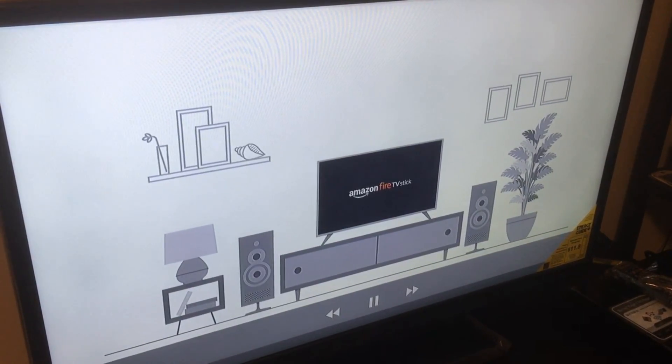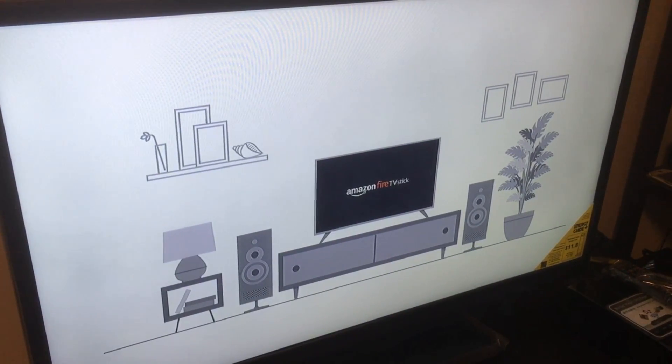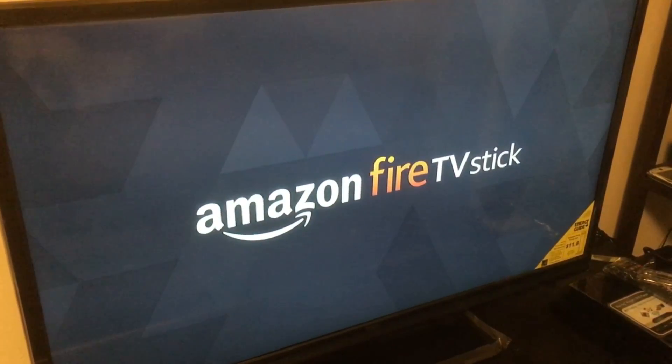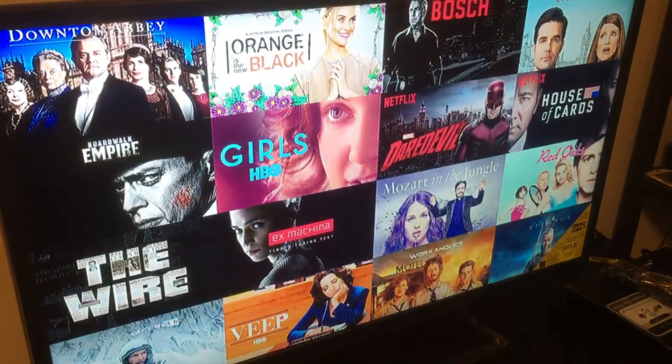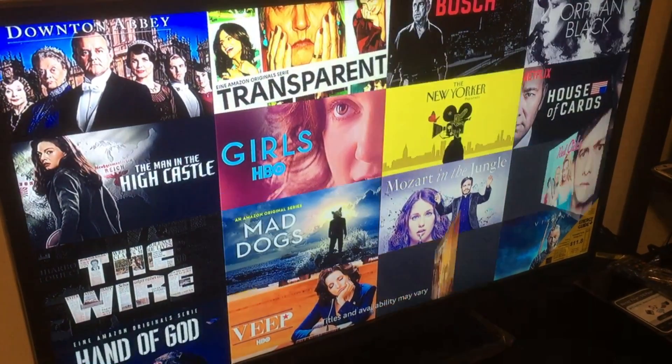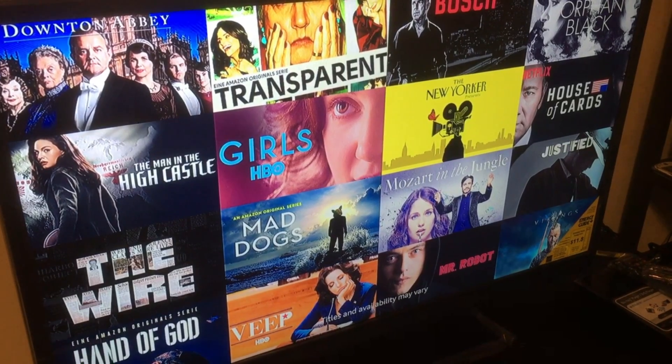While we finish setting up your device, let's take a quick tour of your new Fire TV Stick. Streaming shows and movies just got a whole lot easier. Fire TV connects your HDTV to a world of online entertainment and lets you watch your favorites just by talking to your Alexa voice remote.